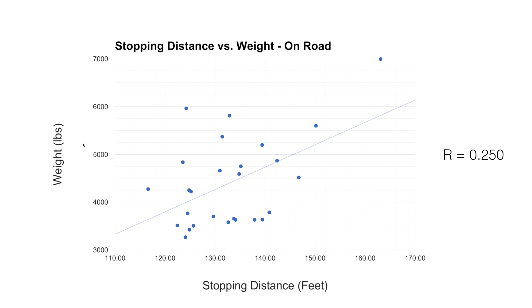The only correlation is a slight one: as you increase in weight, you will increase in stopping distance. But the Nissan Armada puts the myth to rest that you can't be heavy and have a good stopping distance — it does it.